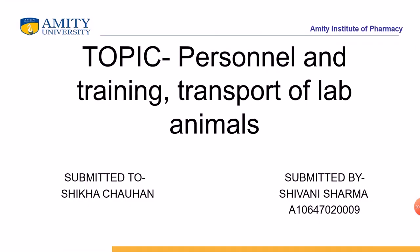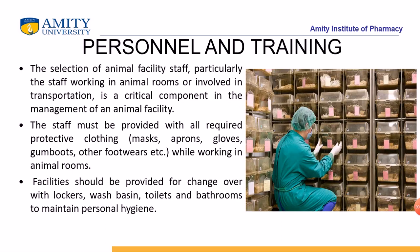Good morning everyone. Today's topic is personal training and transport of live animals. We will study what personal training involves, including the selection of animal facility staff. Staff working in the animal room should be involved in transportation. It is a critical component in the management of an animal facility. Staff must provide all requirements of protective clothing, masks, gloves, gumboots, and other footwear while working in the animal room.